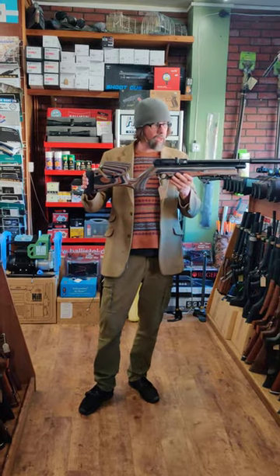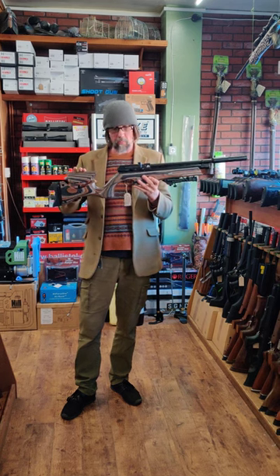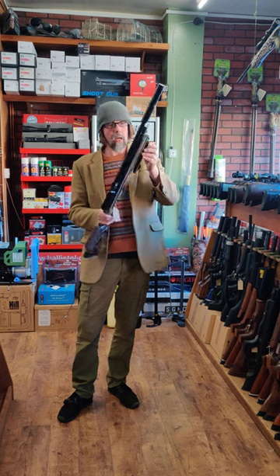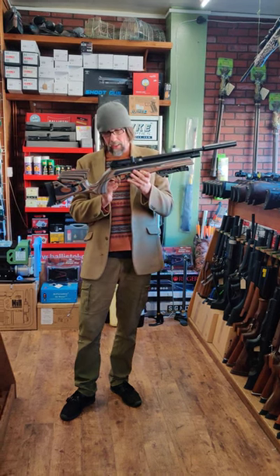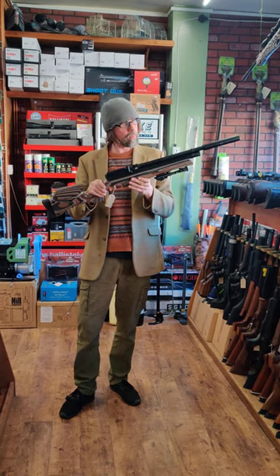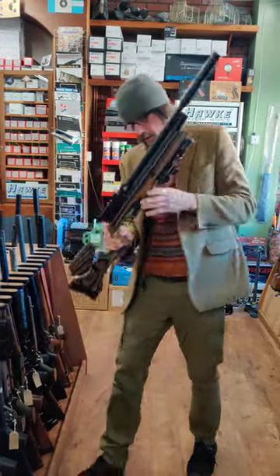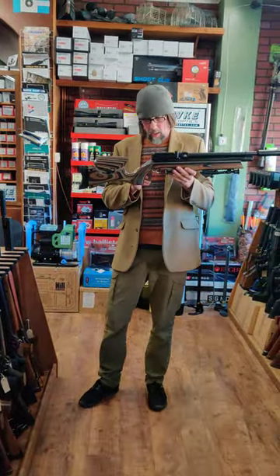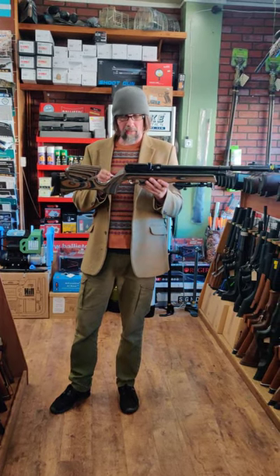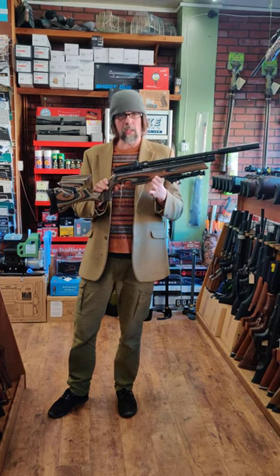Possibly one of my favourite air rifles — this is an Air Arms S510, a regulated one, ultimate sporter, superb condition, bipod on it, regulated, £995 in .22. And we've got another one, which is unusual — this one is slightly more expensive, £1,095, also regulated, .177, again with a bipod on it. Beautiful looking guns.